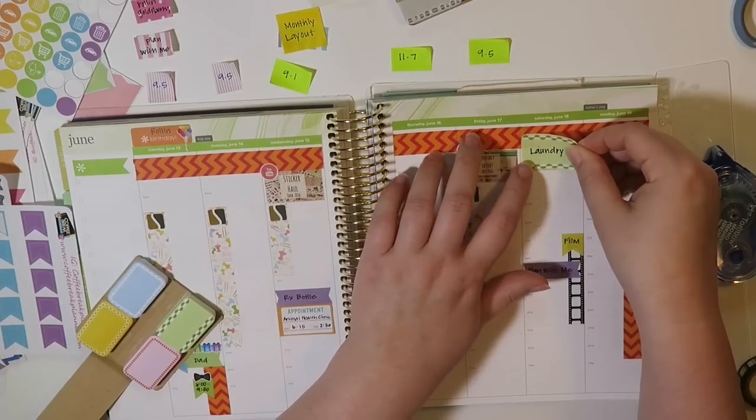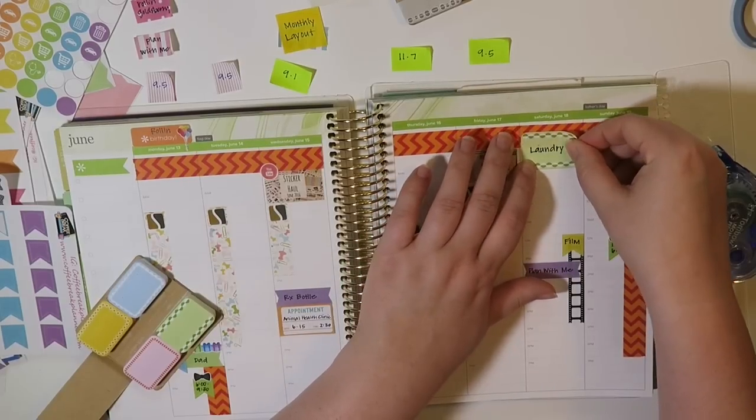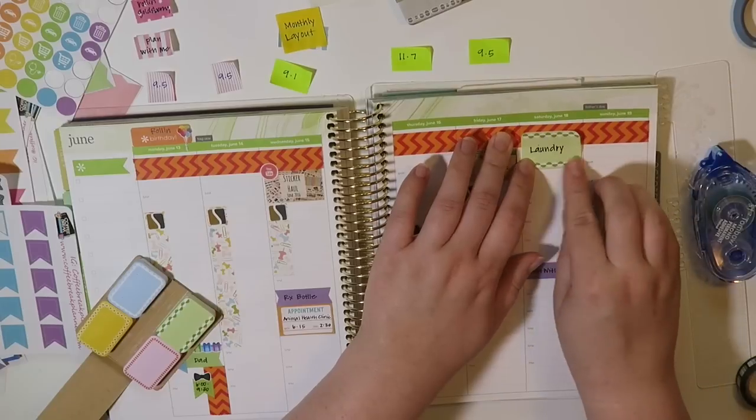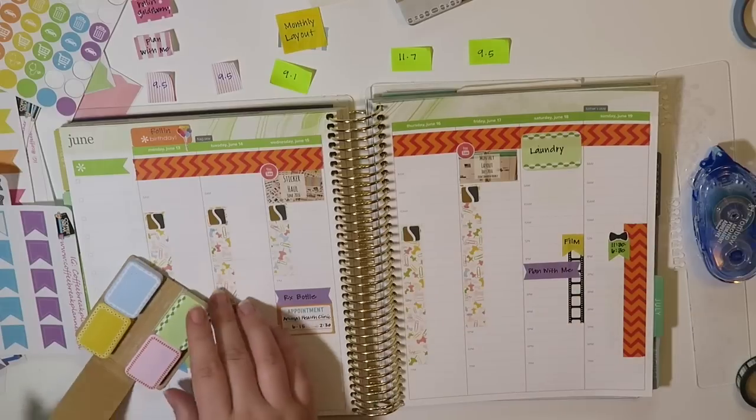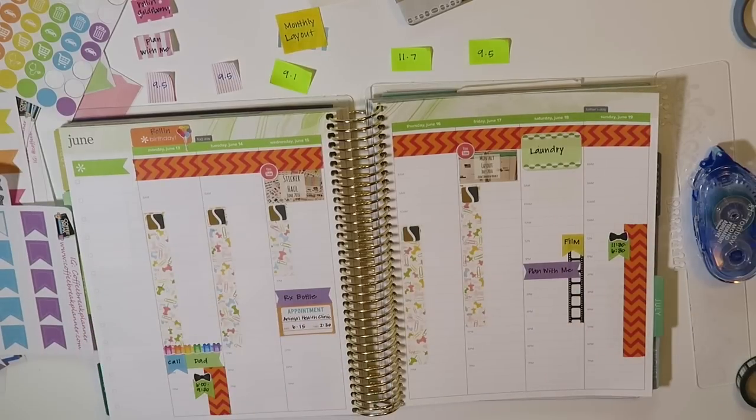I'm going to put the laundry note up at the very top of Saturday because I don't know what I'm doing for the rest of that day yet. It's just a reminder to do the laundry.